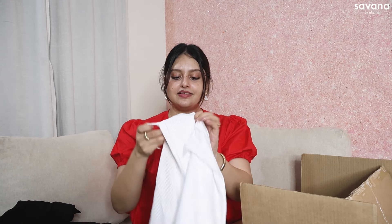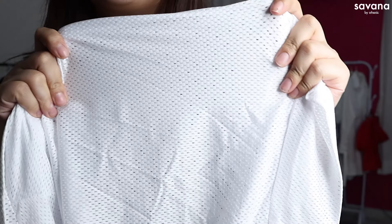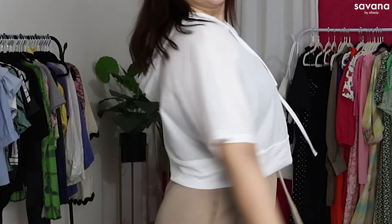The final clothing item is a mesh top. I got this for the gym and this outfit is so cute — with the sports bra underneath and this mesh crop top over it, it looks amazing. I'm going to wear it to the gym tomorrow. The mesh fabric is very breathable, perfect for the gym, and perfect for layering over a sports bra.